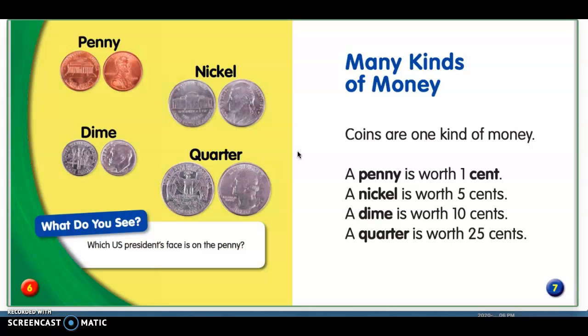Many kinds of money. Coins are one kind of money. A penny is worth one cent. A nickel is worth five cents. A dime is worth ten cents. A quarter is worth twenty-five cents.